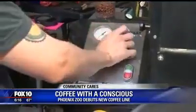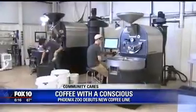Press Coffee's Alex Mason says Pura Vida is the first effort of the Jaguar Conservation Coffee Project.